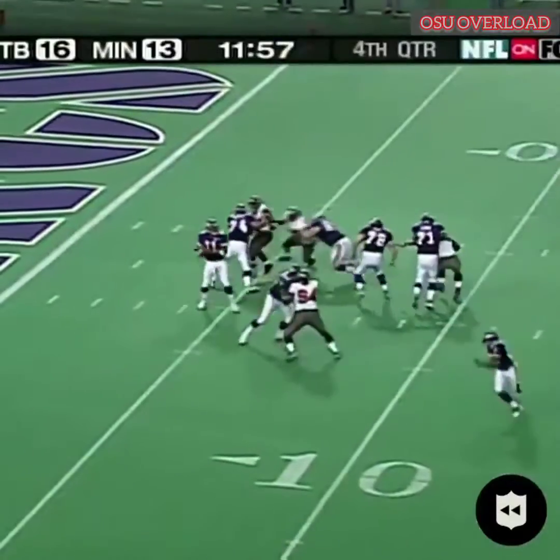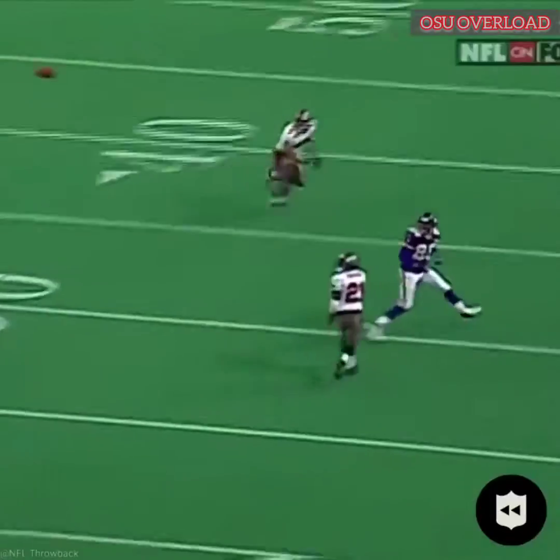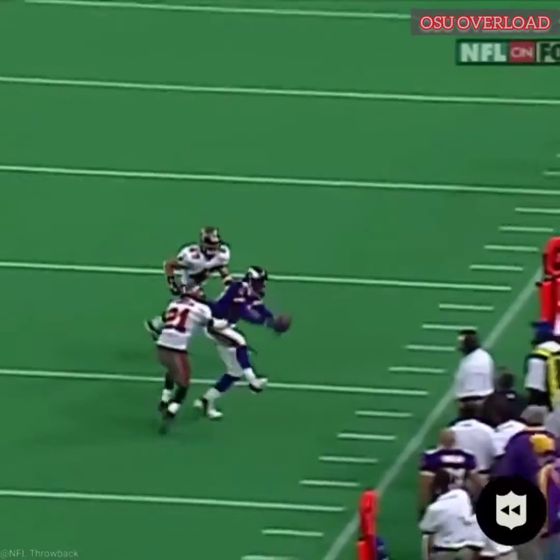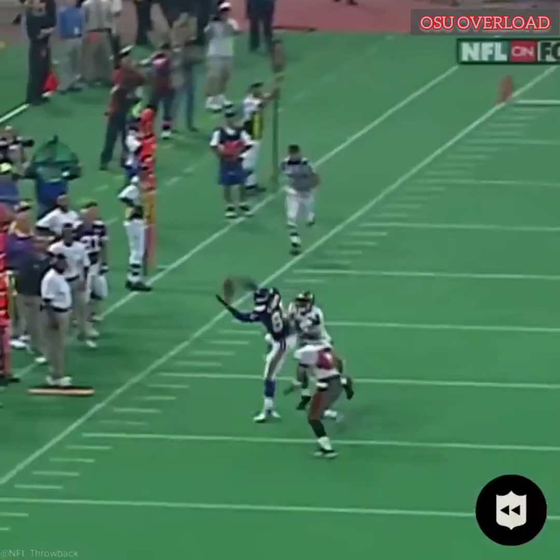On second down, Culpepper back. Chris Carter. That was a great catch. Made the catch. That was a great catch.